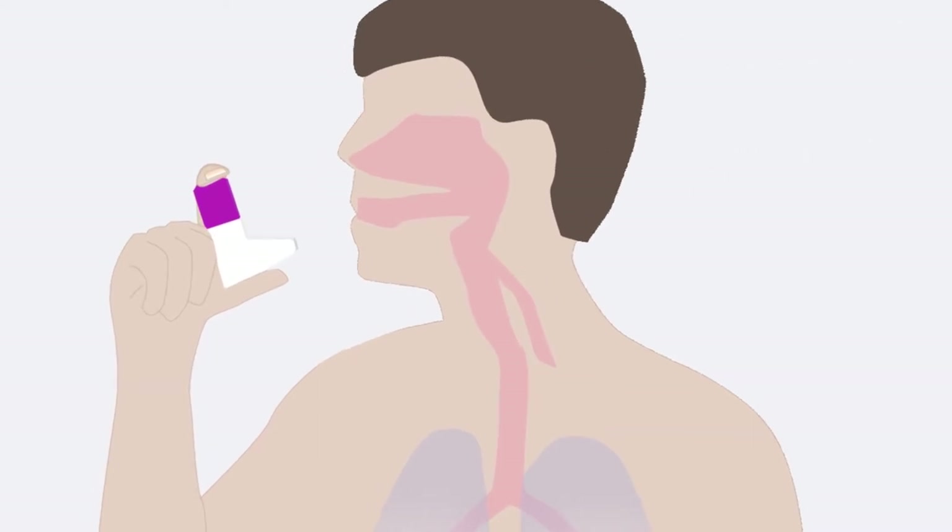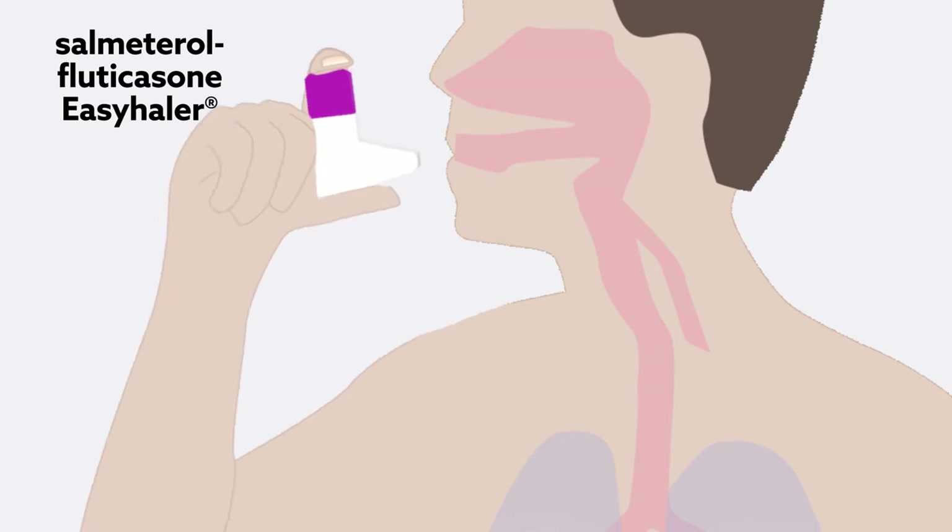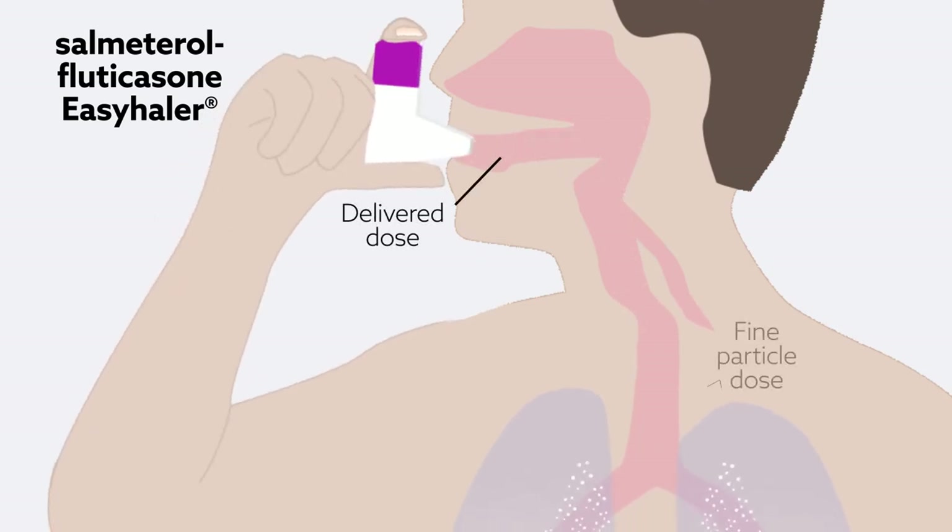A recent study assessed the robustness of Easyhaler by assessing the delivered dose and fine particle dose over the inhaler's lifespan and under stress conditions, mimicking everyday use by patients.